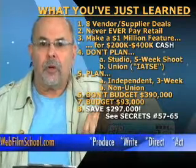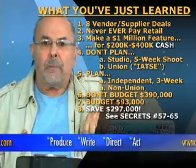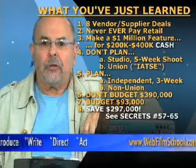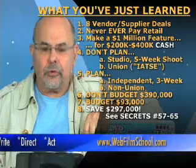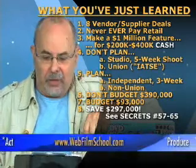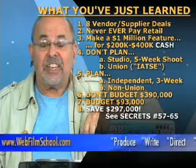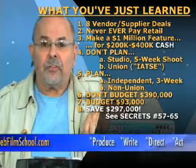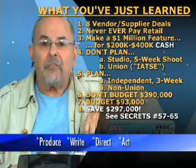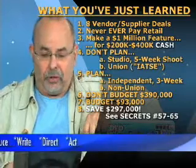What I'm going to show you is: if you have cash, $250,000 to $400,000, you can make a million-dollar feature film. Here's the basic foundation — don't plan a five-week studio union shoot. Plan a three-week independent non-union shoot. And don't budget $390,000 for your vendor equipment suppliers, those eight deals. I'm going to show you how to get them for only $93,000, and you will save close to $300,000.